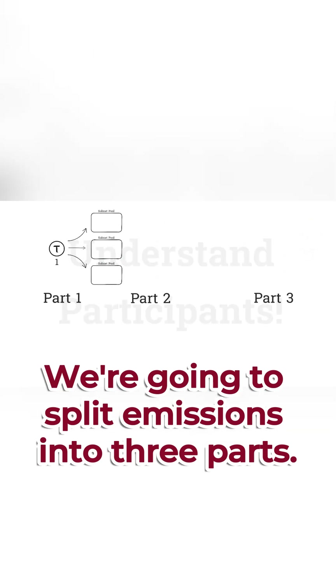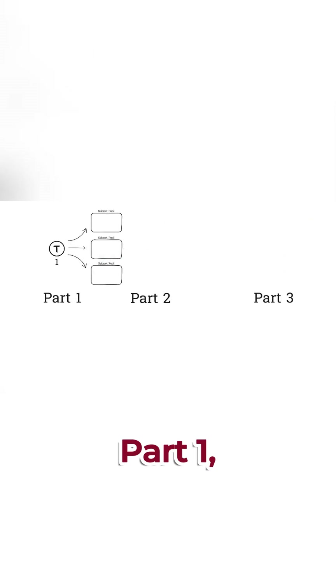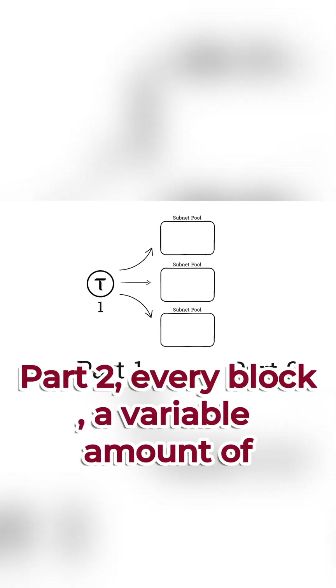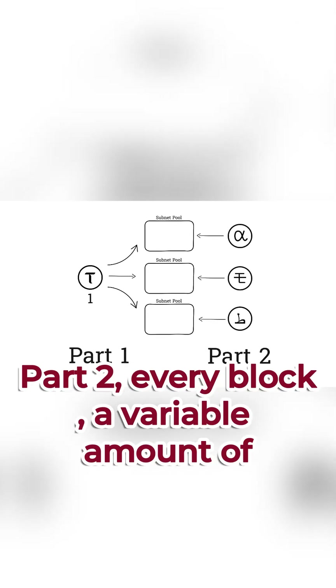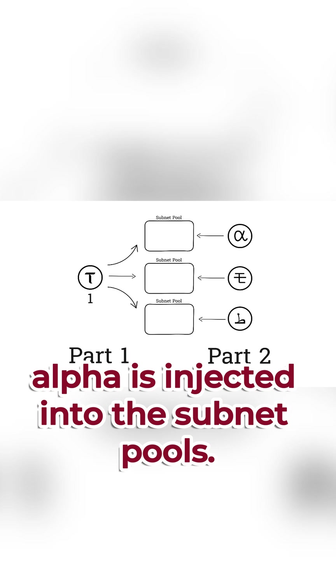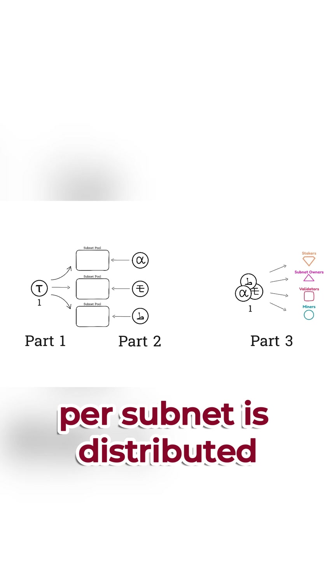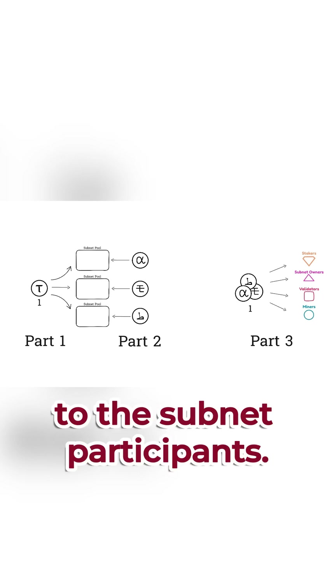We're going to split emissions into three parts. Part one: every block, one tau is divided amongst the subnet pools. Part two: every block, a variable amount of alpha is injected into the subnet pools. And lastly, part three: every block, one alpha per subnet is distributed to the subnet participants.